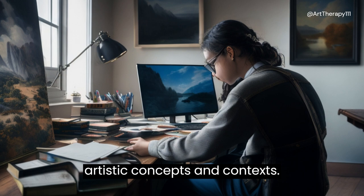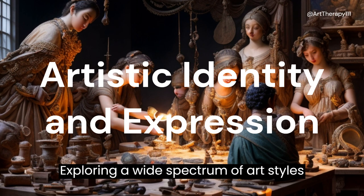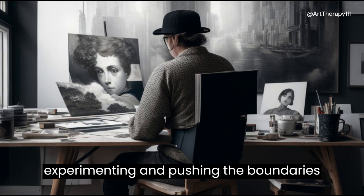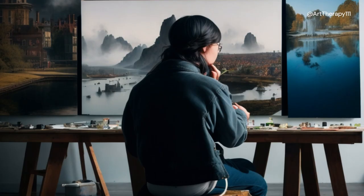Artistic identity and expression: exploring a wide spectrum of art styles and movements allows you to develop your own artistic voice. You can draw inspiration from the past while experimenting and pushing the boundaries of contemporary art, resulting in a unique and personal artistic identity.